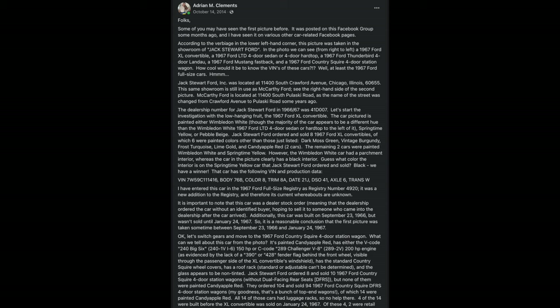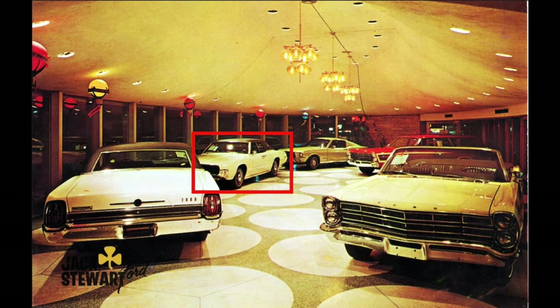These two screenshots are of a post I made on October 14, 2014 to the 1967 Ford full-size registry Facebook group with my findings from the showroom photo. I'm going to present the same information in this video. Please note that we won't be covering the 1967 Ford Thunderbird or Landau at left middle rear, or the 1967 Ford Mustang 2+2 Fastback at right middle rear, as back in 2014 I was only interested in the three 1967 Ford full-size cars and didn't investigate the Thunderbird and Mustang.